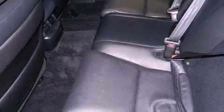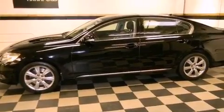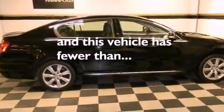An illuminated driver-side vanity mirror, rear impact crumple zones, air vents for rear-seated passengers, and this vehicle has less than 49,000 miles.